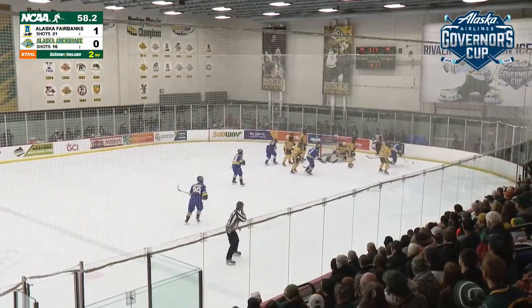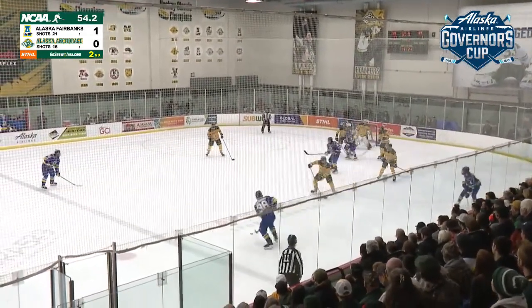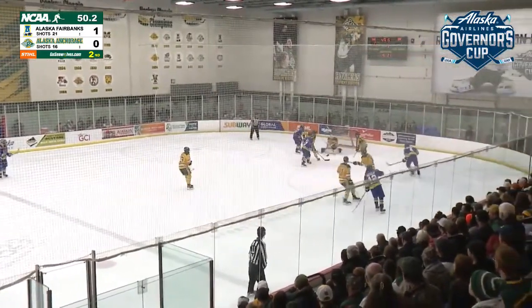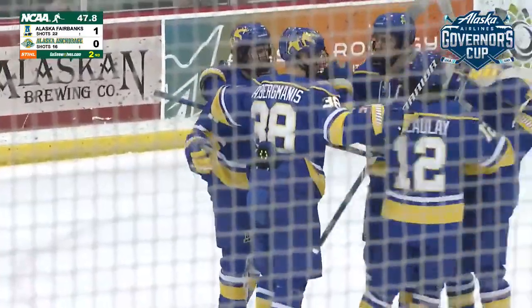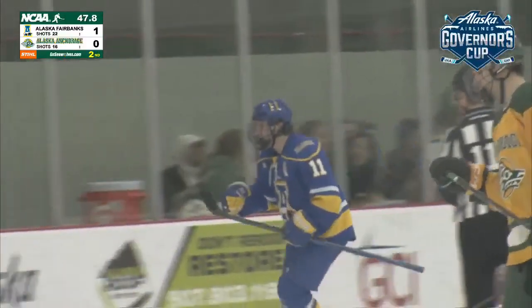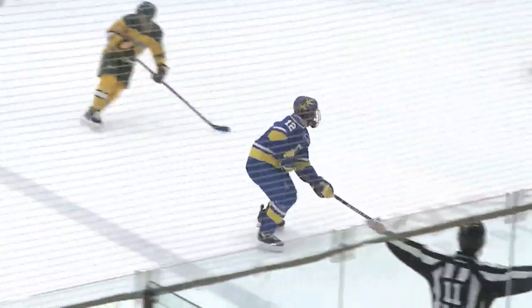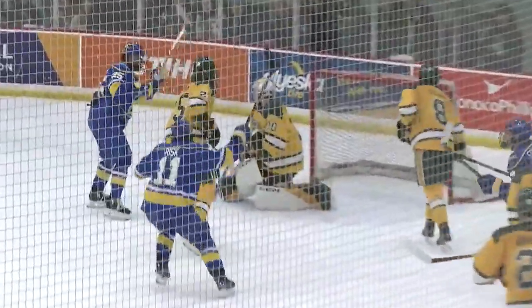The puck finally rolls wide of the net. Risk with it once again, goes back to the point. Brickmanis fans on the shot. Shot comes in this time and it's in the net — A.J. McCauley threw it through a mess of traffic and it found its way just inside the far post, beating Jared Whale. Miraculously they're able to keep it in the zone. UAF takes a 2-0 lead.